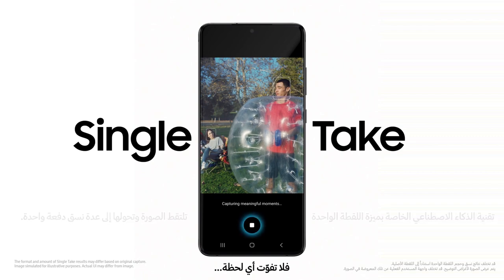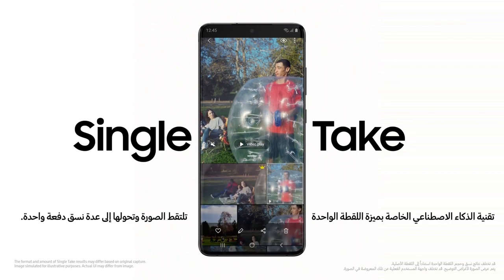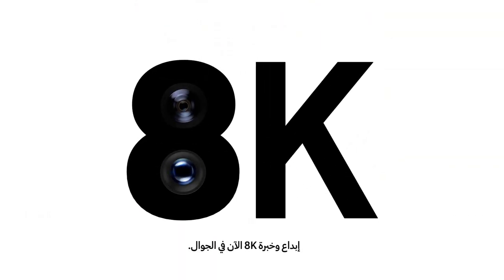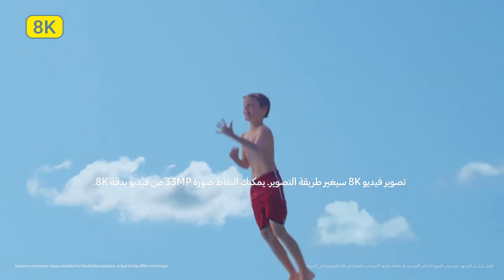So you don't miss a moment, Single Take's ridiculously clever AI captures multiple formats at once. Our 8K expertise now comes to mobile.